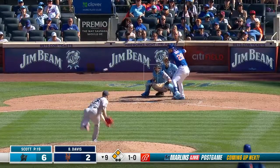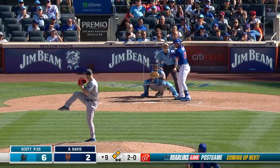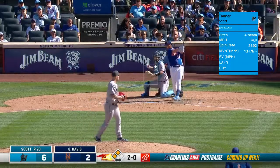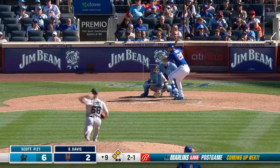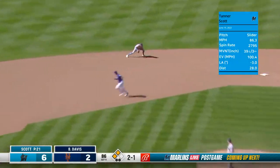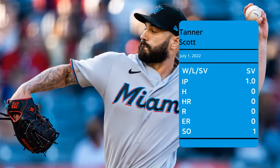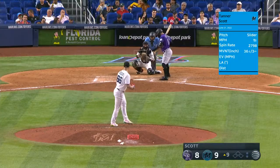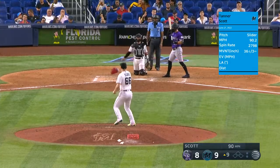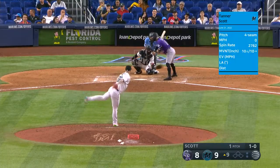1-0, up high. Scott brings it home and a swing and a miss — 95 miles per hour. Ground ball, Miggy is there, goes to first. It's out. For Tanner Scott, slider misses — ball one. Four runs on seven hits.